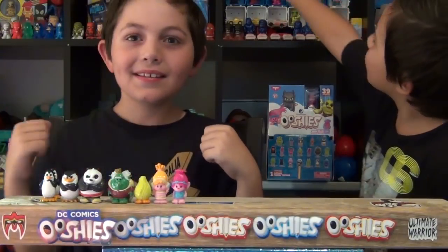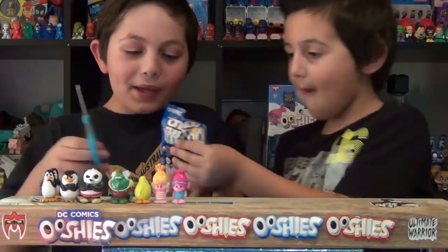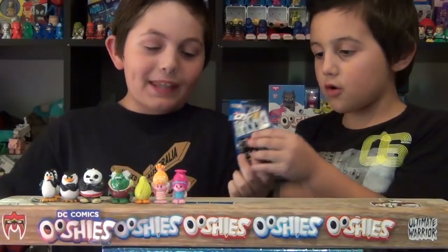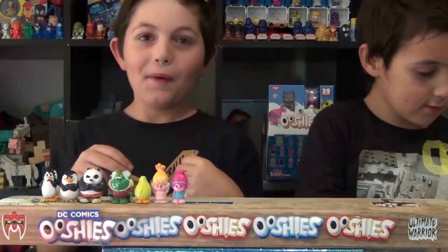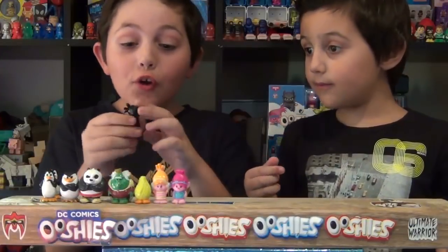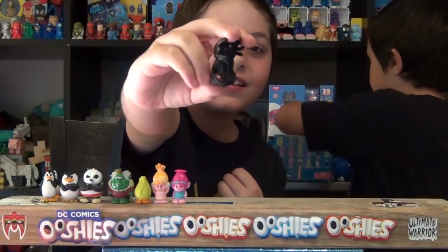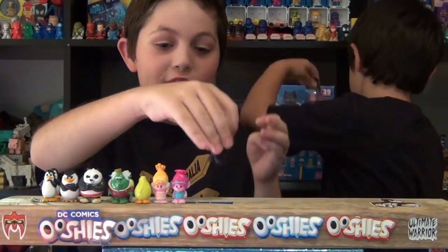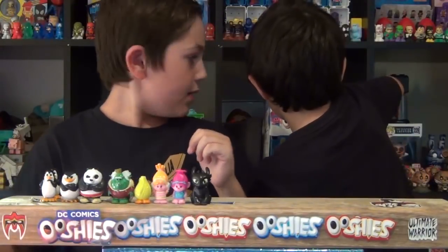Now we got two of these — awesome! Sparkle Poppy! Oh my god, I think we picked the right bags. Oh, Dad did really good picking skills. Two Toothless! I always wanted two Toothless! We got two Toothless! I watched the movies of How to Train Your Dragon — they're really good, I recommend you guys watching them.